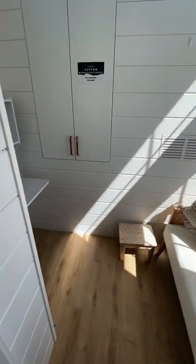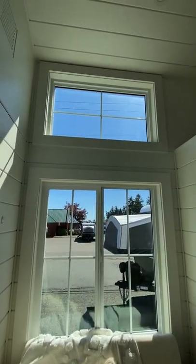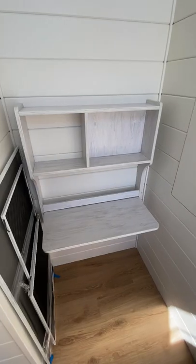Past the kitchen and through this door is a small reading room, which doubles as an additional sleeping space with this loft, and includes a desk and a ton of cabinet storage.